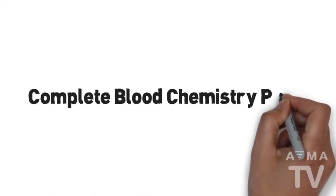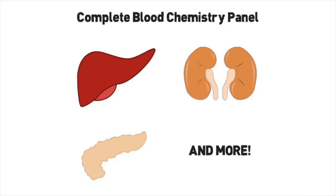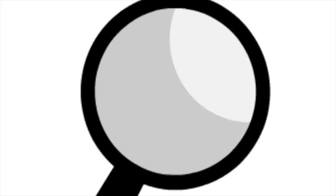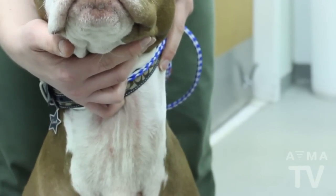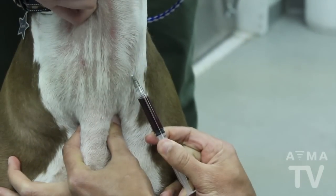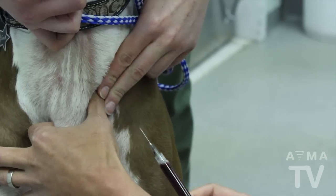A complete blood chemistry panel lets your veterinarian know about your pet's liver, kidneys, pancreas, and more. It will let your veterinarian know if your pet is dehydrated and even its levels of blood sugar. A thyroid function test detects whether or not the thyroid gland is working properly. Thyroid disease can be very common in older cats and dogs, and a blood test is the only way to properly diagnose it.